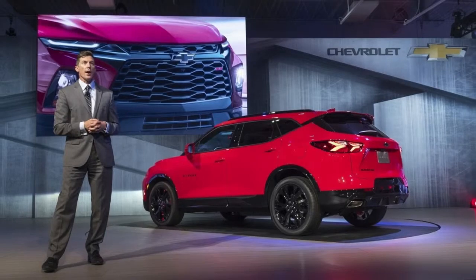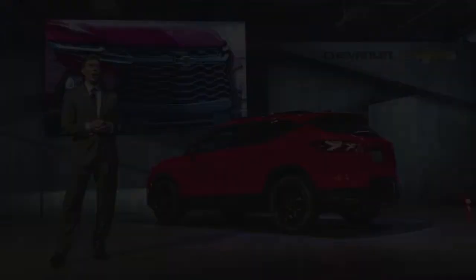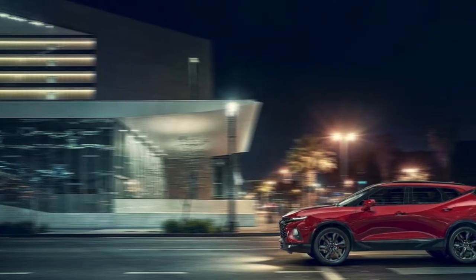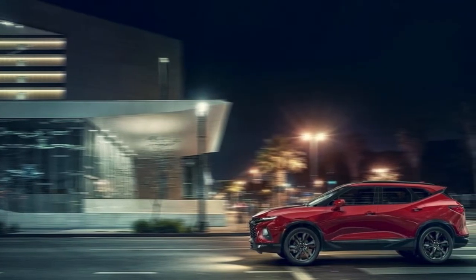Below the belt, it showcases the usual black painted wheel arches and thick side skirts. Various wheel designs are available, starting with the standard 18-inch aluminum rims.